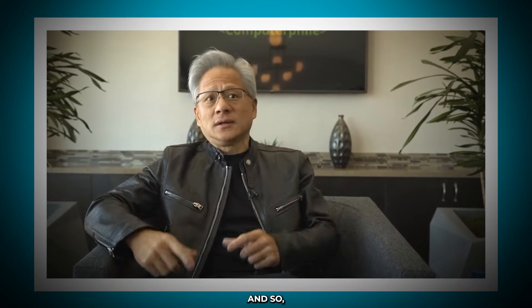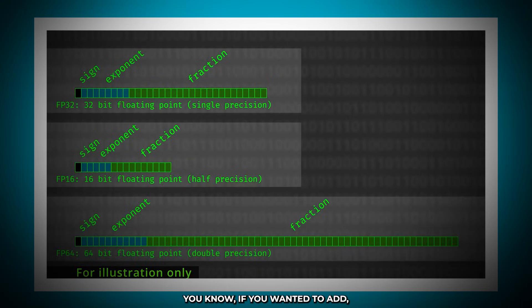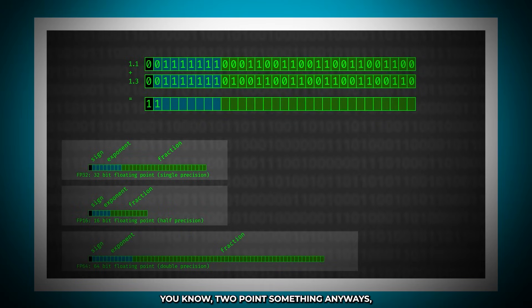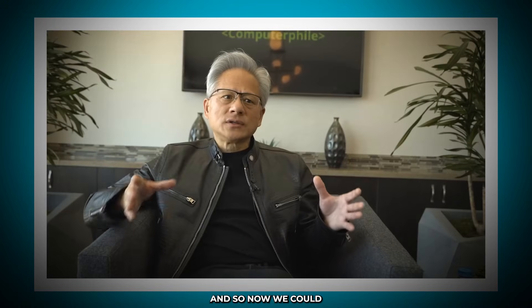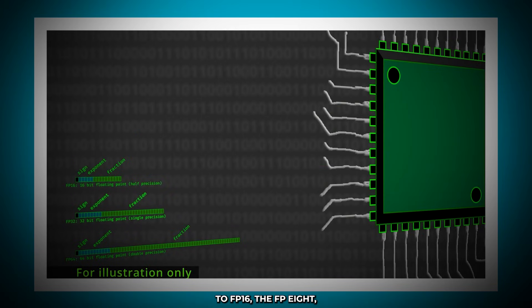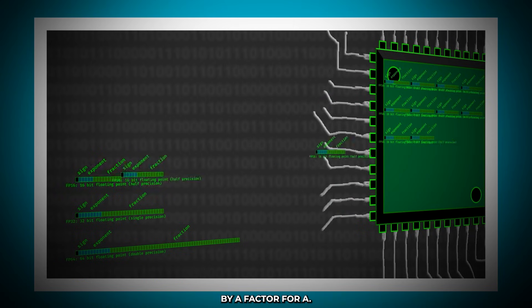Now we're doing something even more than that. With AI, we could change the precision — it's a statistical approach anyway. If you wanted to add 1.1 plus 1.3, and the answer is going to be two-point-something anyway, it doesn't really matter how much precision you have. So approximation is a fine approach for AI. We could improve not only the architecture but also the quantization. Every time we went from FP32 to FP16 to FP8, we're effectively quadrupling the amount of computation or reducing the amount of energy by a factor of four.